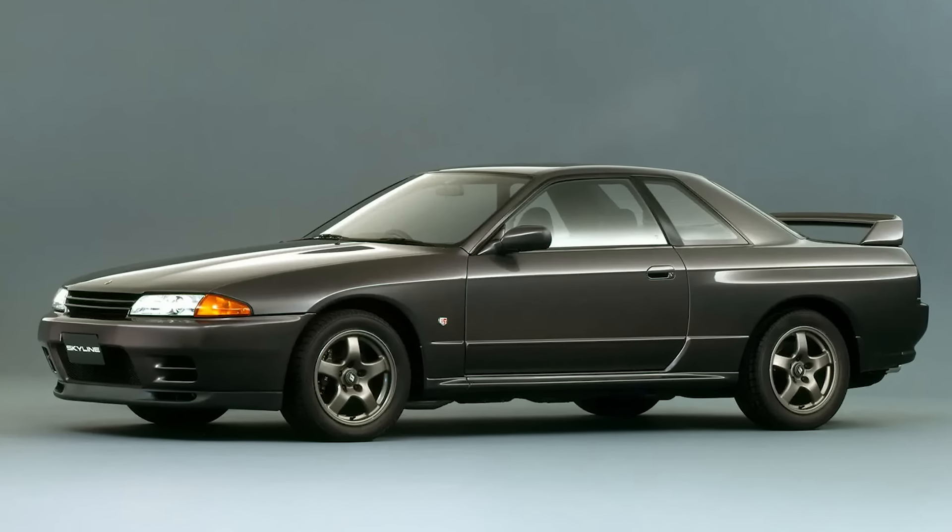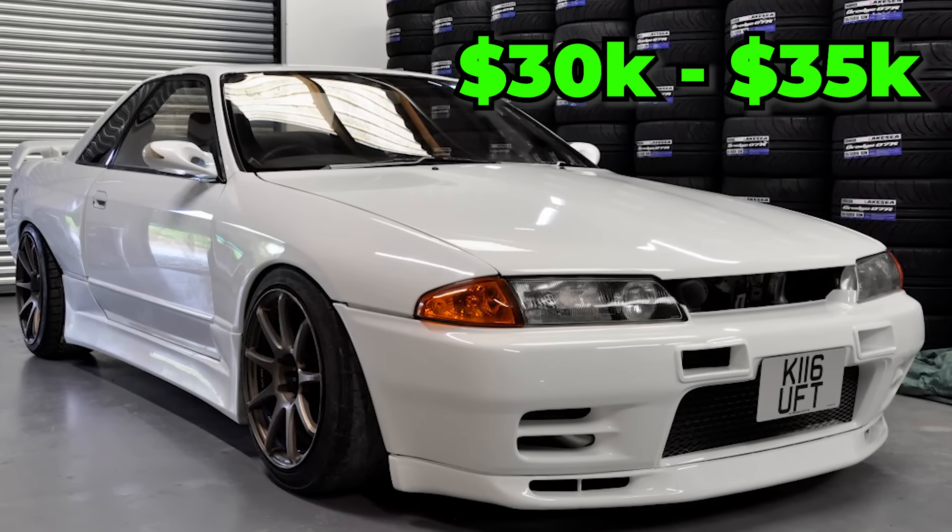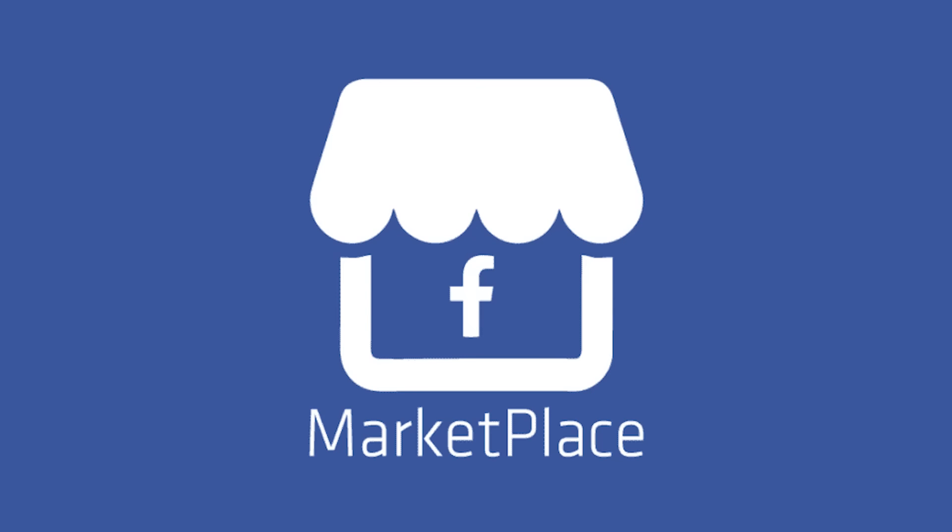For a crispy, clean, tastefully modified R32 GTST Skyline, nowadays you're looking at about $30,000 to $35,000. And if you're like me and you don't have that sort of money to blow on a car, you buy the worst one possible on Facebook Marketplace.